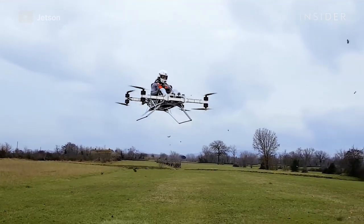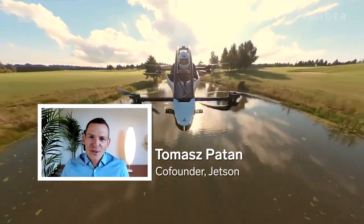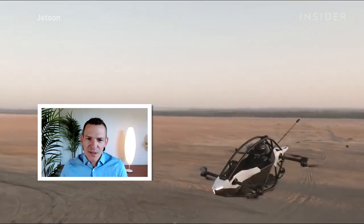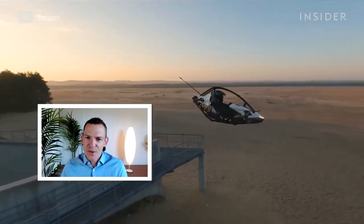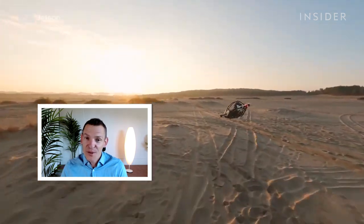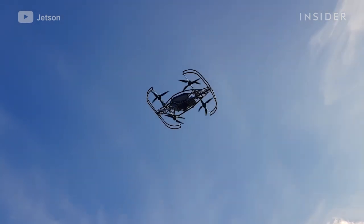Swedish company Jetson designed the vehicle. The Jetson 1 is actually based on US regulations — it's FAA Part 103. There are some countries where flying the Jetson 1 is still not regulated. 85% of our clients are based in the US.